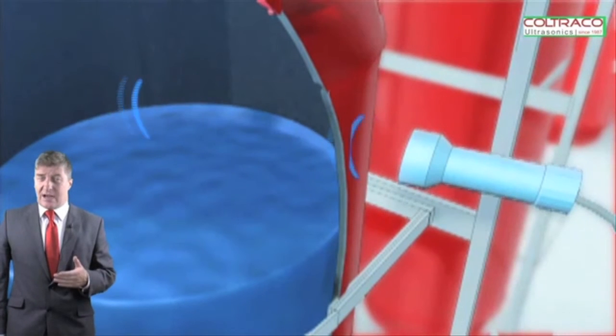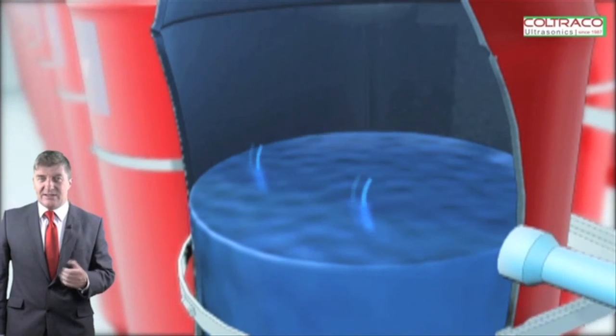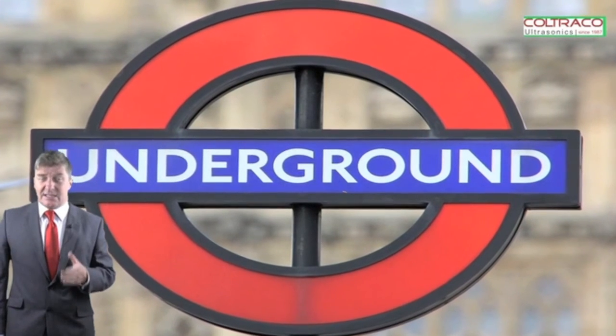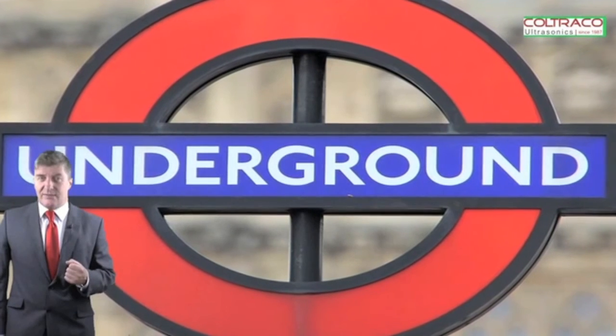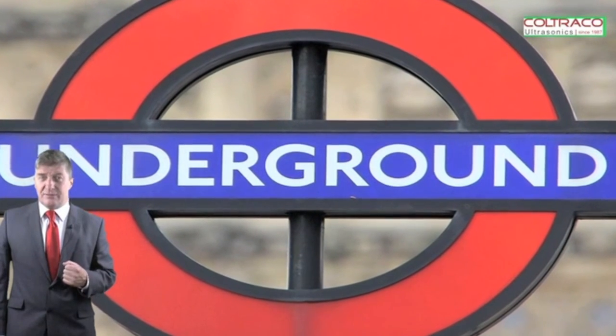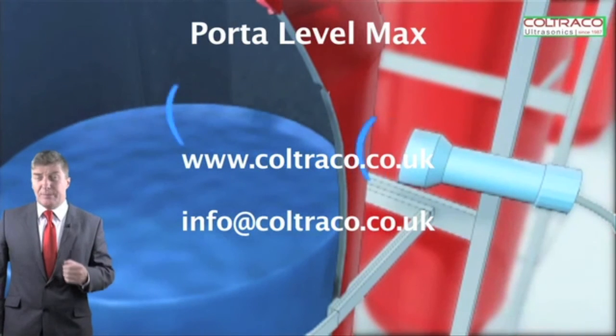Utilizing ultrasonic sound to measure the contents of a liquefied gaseous system is a very innovative approach and offers major benefits in the field of fire safety. These systems are already in use on the London Underground, which has a very active and forward-looking approach to fire safety. This is a new innovation that you should be aware of.